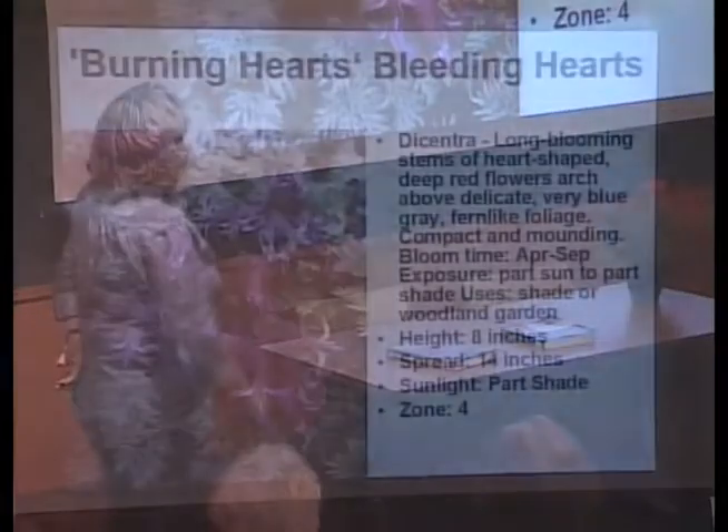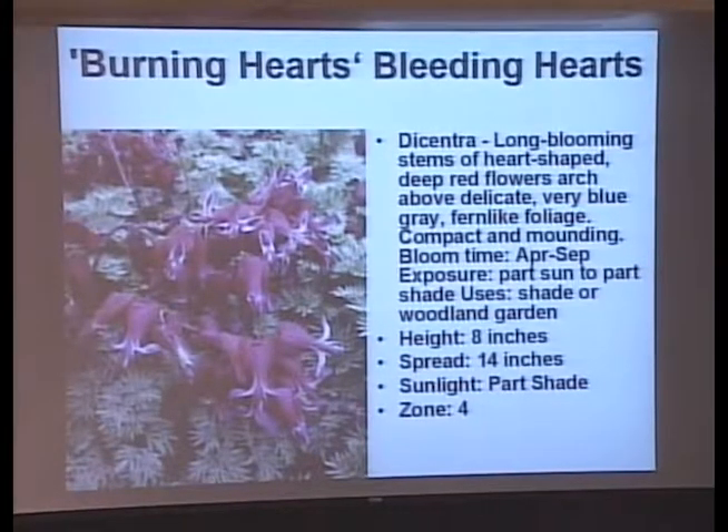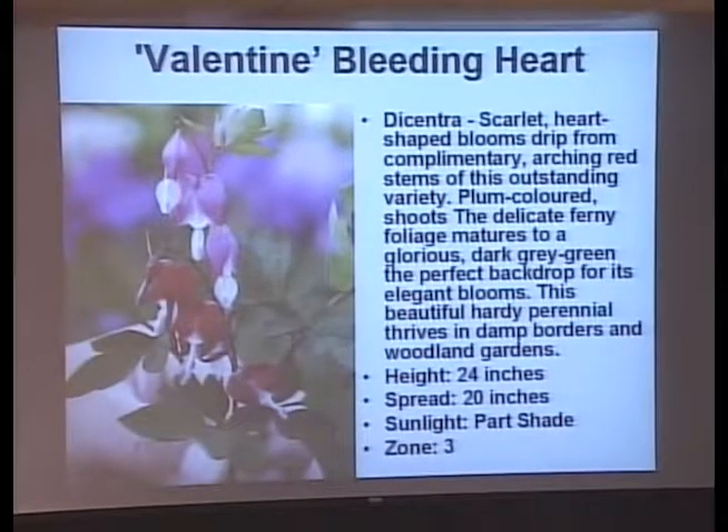The bleeding hearts: this short variety is a sport of Luxuriant, only about 18 inches tall. If you deadhead it, it will bloom all summer — a whole bunch in the spring, then a little bit here and there. It's got a nice ferny, blue-green foliage. Unlike this small one, the old-fashioned bleeding heart gets to be 2 to 3 feet tall. Once it's done blooming it melts to the ground and goes to sleep for the summer. There's also a new one where the older flowers turn red and new flowers are pink — a nice dark red in the spring garden on a 24-inch plant.